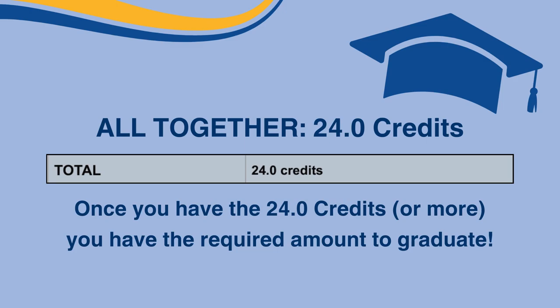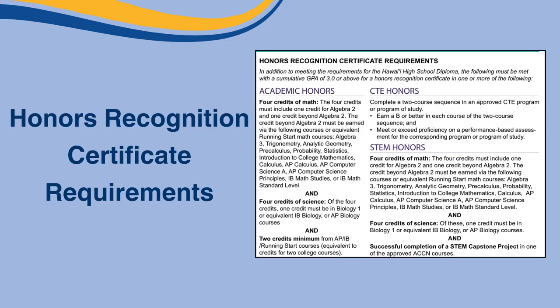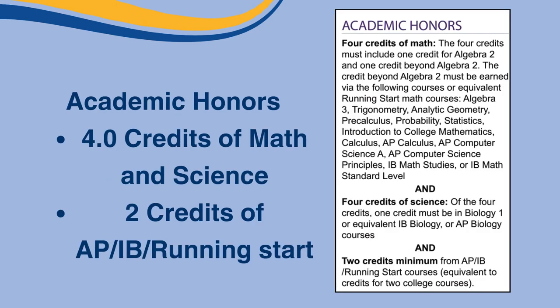Besides the main requirements to graduate, there are Honors Recognition Certificates, which could possibly give you a cool chord at graduation. In addition to meeting the requirements for the Hawaii High School Diploma, the following must be met with a cumulative GPA of 3.0 or above for an Honors Recognition Certificate in one or more of the following honors.